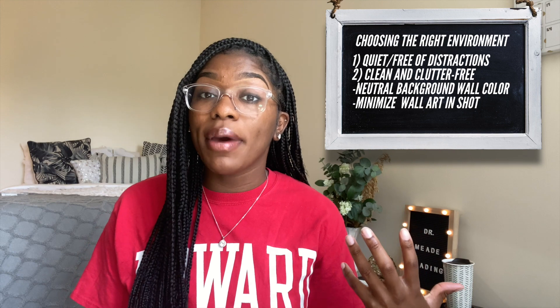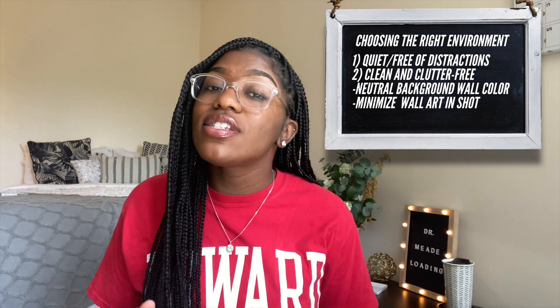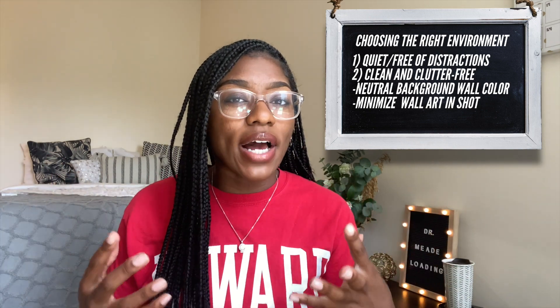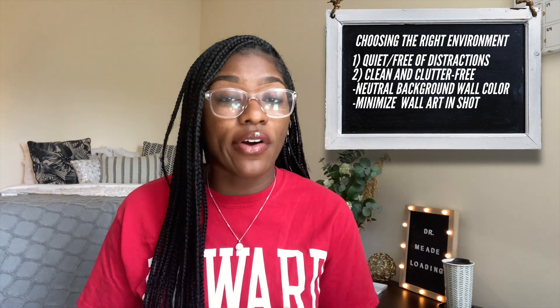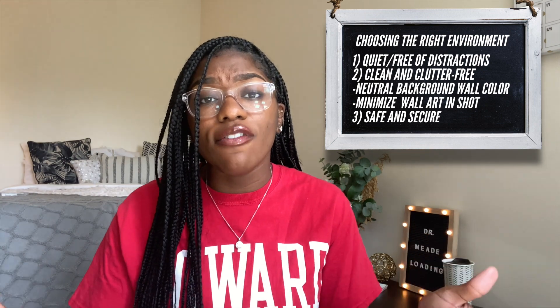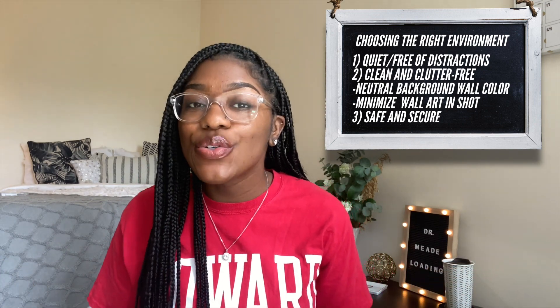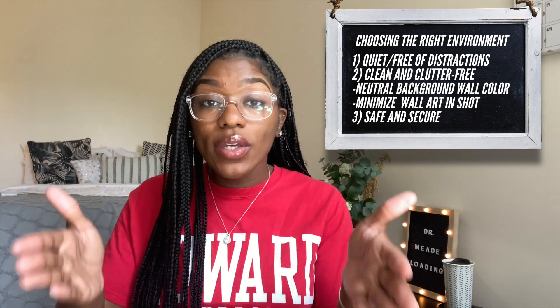Try to limit the amount of artwork in the background. I have a sign back here that says 'Dr. Mead loading' — that probably isn't something you want to show. I recommend taking all posters and artwork out of the shot so the interviewer can focus on you and the conversation. Number three, make sure the location is secure and comfortable. You're going to have expensive technology around you — your phone, laptop, desktop, earphones — and yourself, so ensure everything is safe for the full duration of your interview. You don't want to be in an open location where you're distracted looking around, because that will sideline your focus from the interview itself.